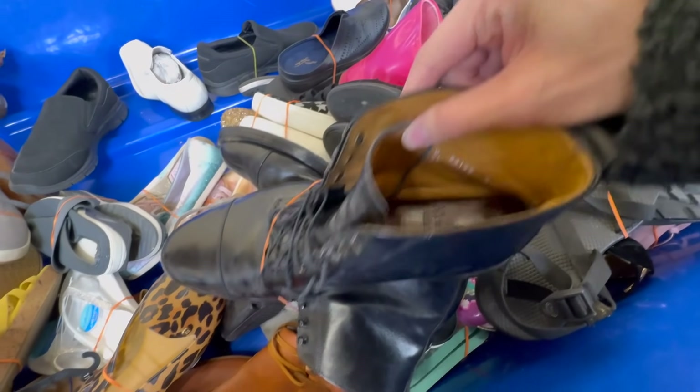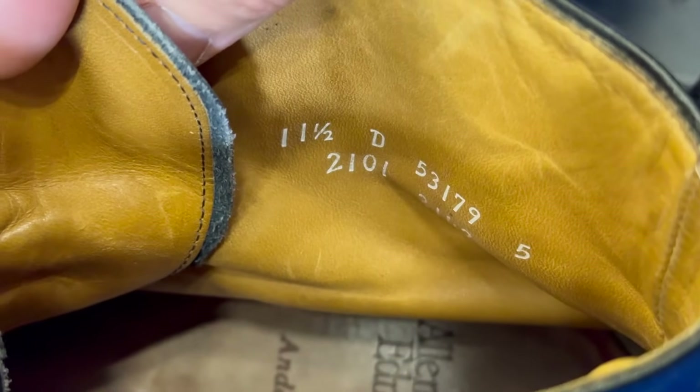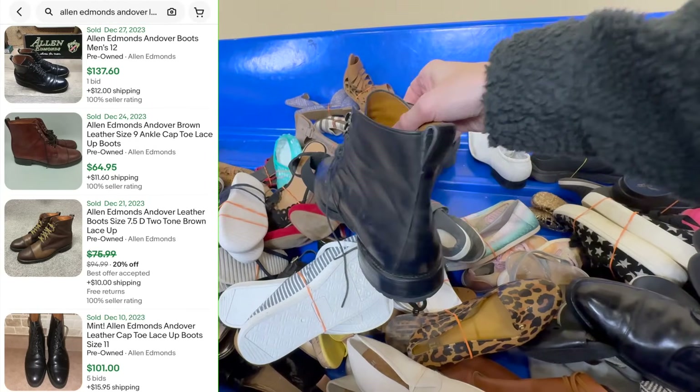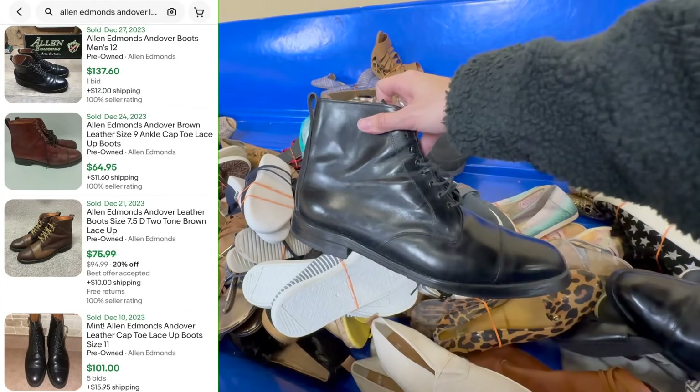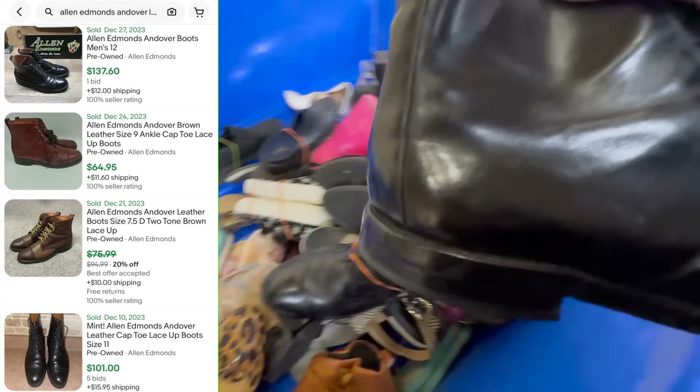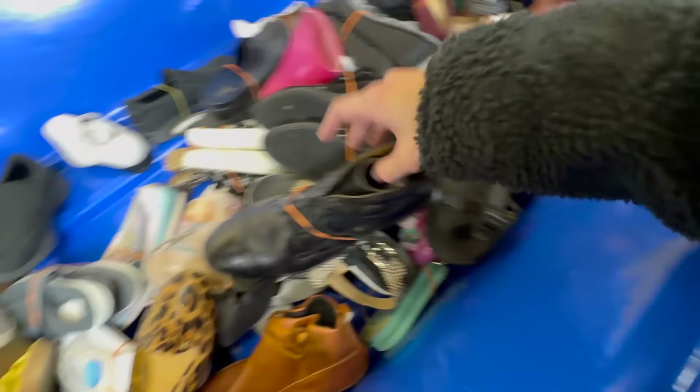This is another shoe brand to be on the lookout for — they are called Allen Edmonds, and this particular model is called the Andover. It's a pair of leather lace-up boots and the black ones are selling for over $100. I was honestly not expecting that, and the condition was actually really good. Not a lot of treading on the bottom, just some regular wear marks. I was shocked these were still here.